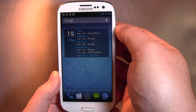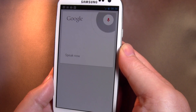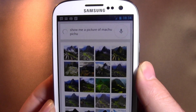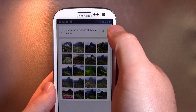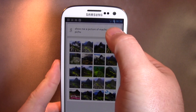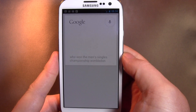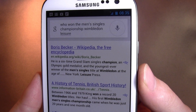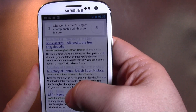We also get voice search through Google Now. If I say, show me a picture of Machu Picchu - I don't know why I like that one, I just like saying Machu Picchu. And there they are. It's not quite as I would have hoped though. For example, asking who won the Men's Singles Championship at Wimbledon this year, it returned Wimbledon Leisure rather than the answer, which is a shame. Boris Becker. Too often for my liking it just gives a search result.